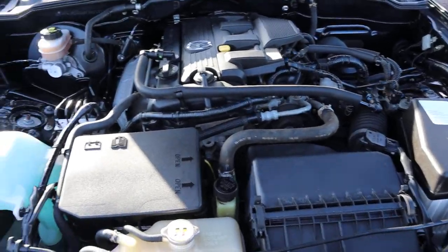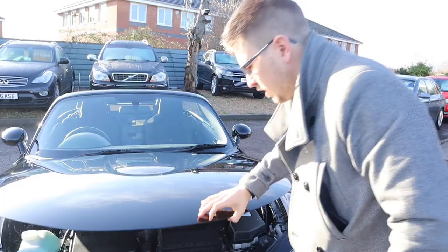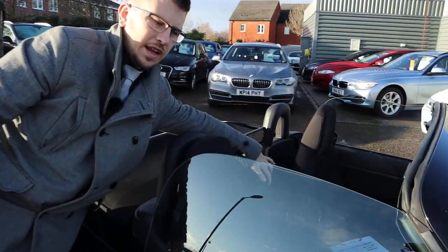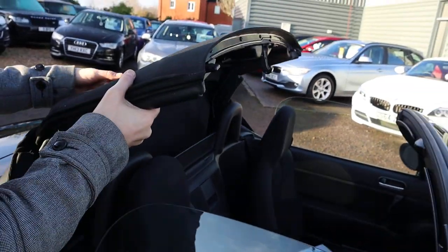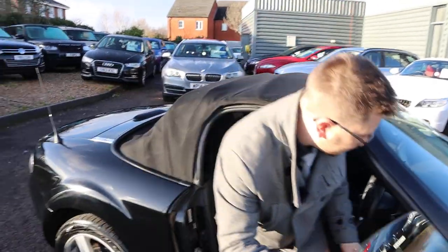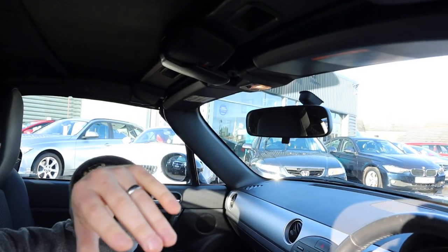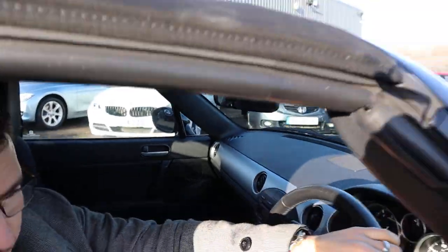Very smooth engine ticking over there. So to get the roof up, just back here there's a catch — you pull that lever, that releases the roof and then you simply pull it over. Have a little sit inside the car, there's a handle just here, you pull it into place, then it catches and locks, and then you simply press the release button and do the reverse to get the roof back down again.